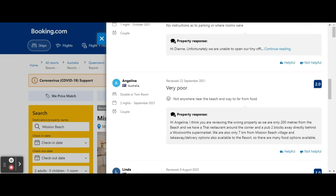Moving further down, we've got Angelina, 22nd of September 2021 — very poor: "not anywhere near the beach and way too far from food." The resort's response: "Hi Angelina, I think you're reviewing the wrong property as we're only 200 metres from the beach, and we have a Thai restaurant around the corner and a pub two blocks away, directly behind a Woolworths supermarket. We're also only seven kilometres from Mission Beach Village, and takeaway delivery options are available." So they're only seven kilometres away from the restaurants. And the pub is two blocks away? I don't think so — it's at least one and a half k's. And if you are travelling without a car, that is a very long way to walk.